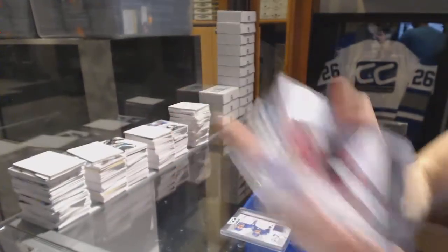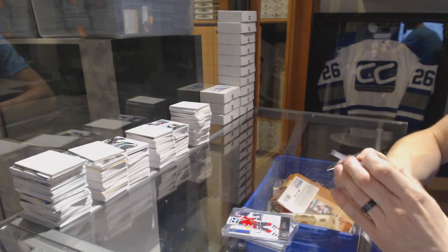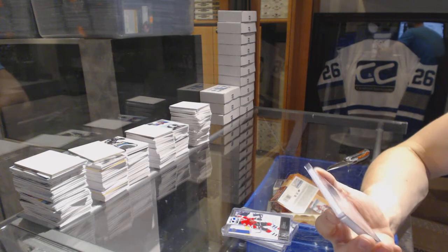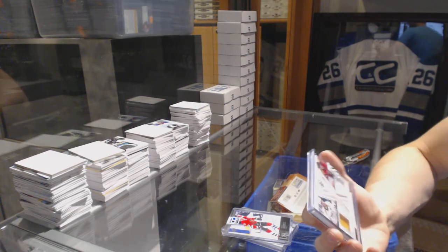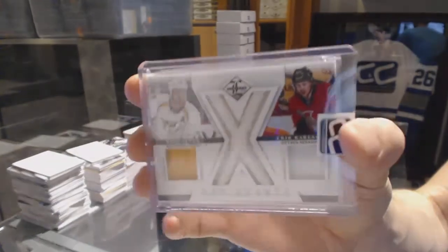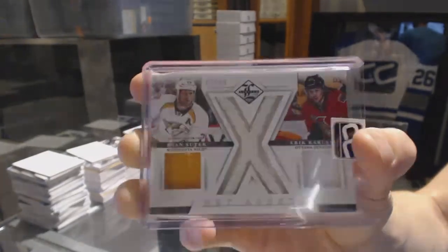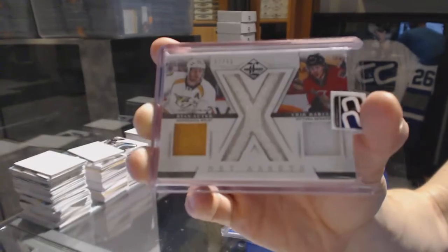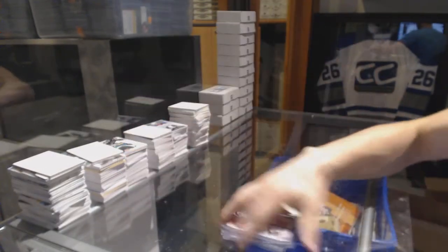97 Legends autograph, Jeremy Roenick. And we've got a 12-13 Limited Net Assets dual jersey and game used net cord numbered 67 of 99, Ryan Suter and Erik Karlsson.